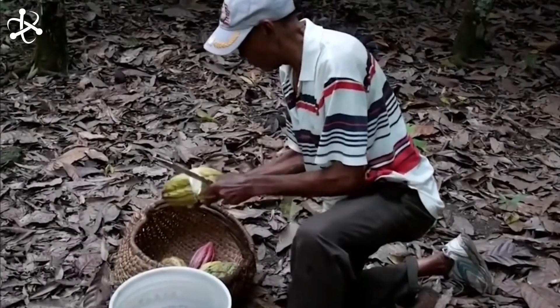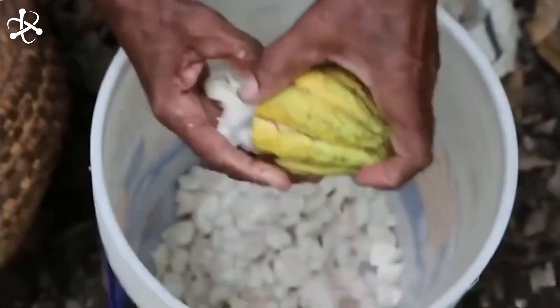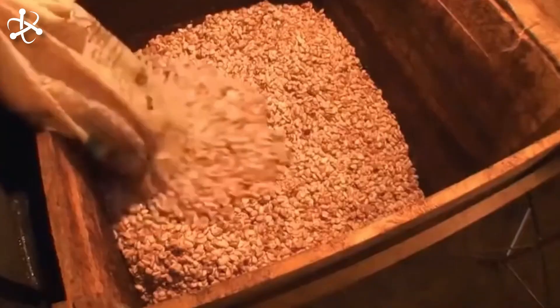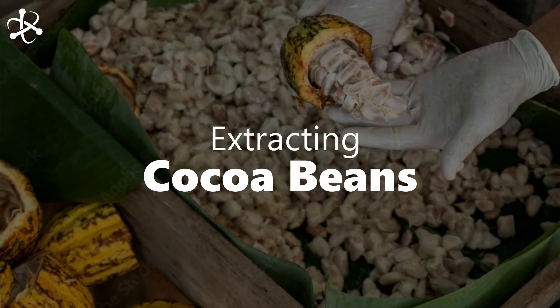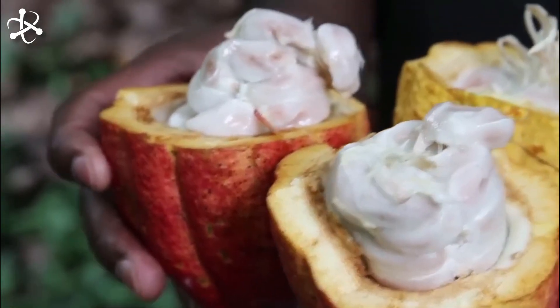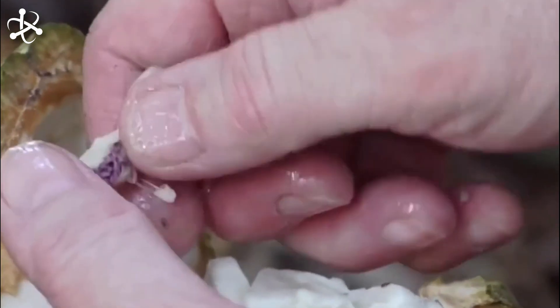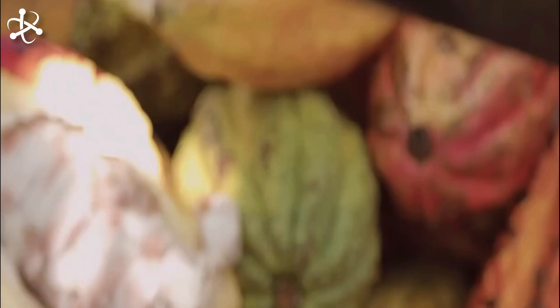With baskets filled with ripe cocoa pods, the journey continues as the harvest is transported to processing facilities. Here, the cocoa beans will undergo further steps to transform them into chocolate. Inside each pod are cocoa beans, wrapped in a sweet white pulp. These beans are carefully extracted, ensuring only the finest ones are kept for further processing.